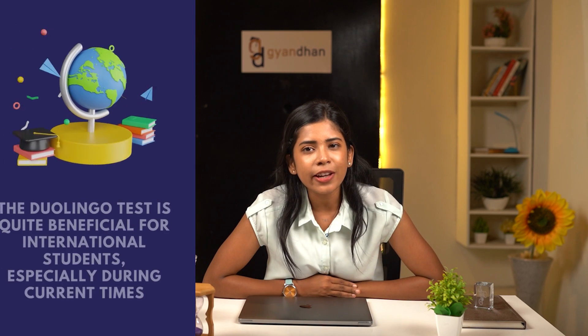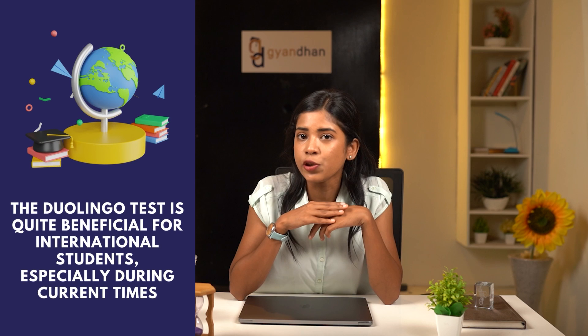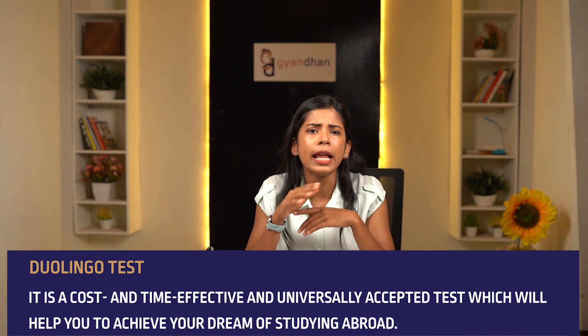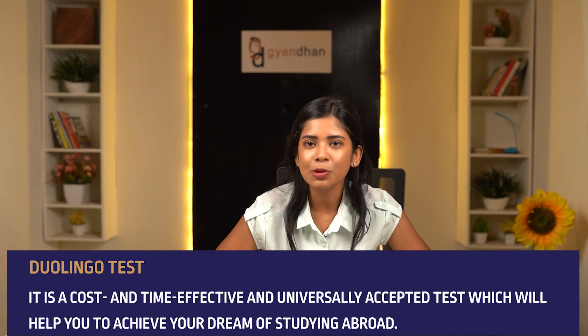So yes, the Duolingo test is quite beneficial for international students, especially during current times. It is a cost-effective, time-efficient, and universally accepted test which will help you achieve your dream of studying abroad. I hope this was helpful — please subscribe to Gyanadan for more such videos and tap the bell icon to get all notifications from the channel. Thank you!